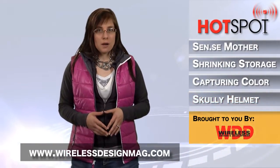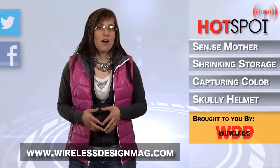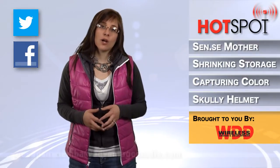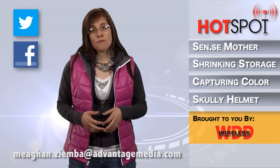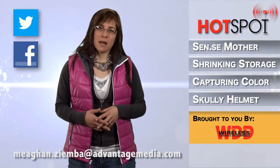Well, that's all for this week. For more wireless news, go to WirelessDesignMag.com, and you can also join in on the conversation by following us on Twitter, liking us on Facebook, or sending me your comments to Megan.Zimba at AdvantageMedia.com. For WDD, I'm Megan Zimba, and I'll see you next time in the Hotspot.